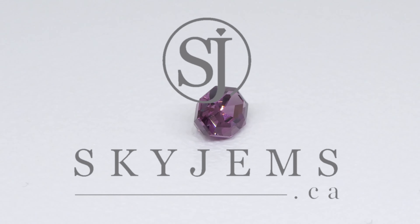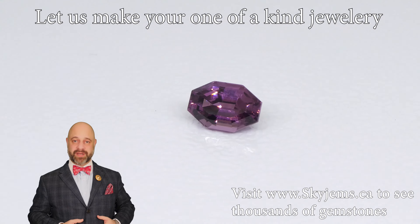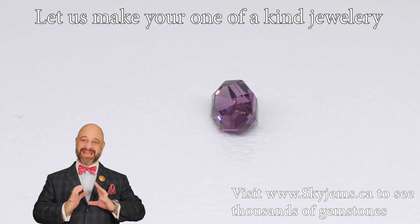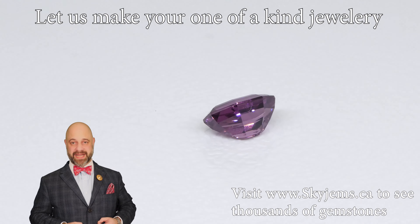SkyGems.ca is going to be the largest selection of fine quality colored gemstones. Hi everyone, my name is David Saad. Thank you all so much for joining me so I can show you and tell you a little bit about this absolutely incredible 2.44 carat unheated purple spinel from Sri Lanka.